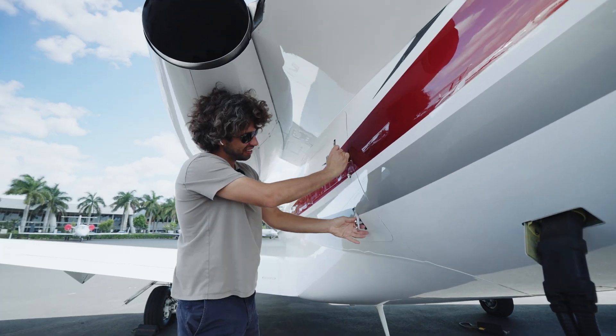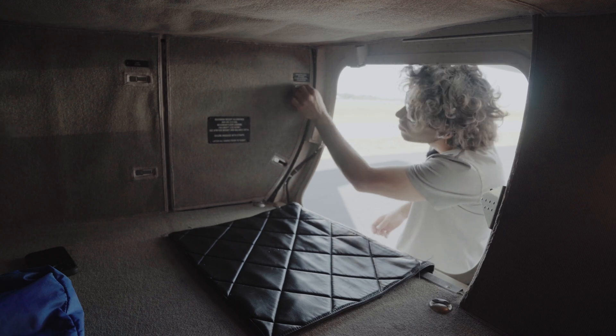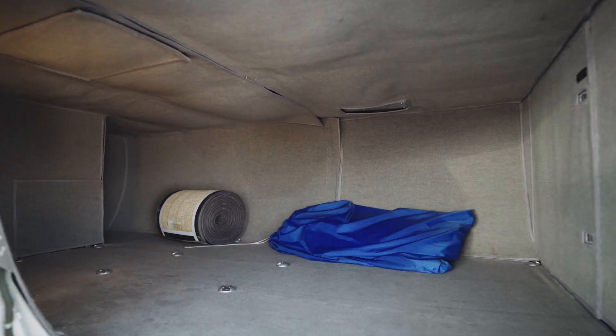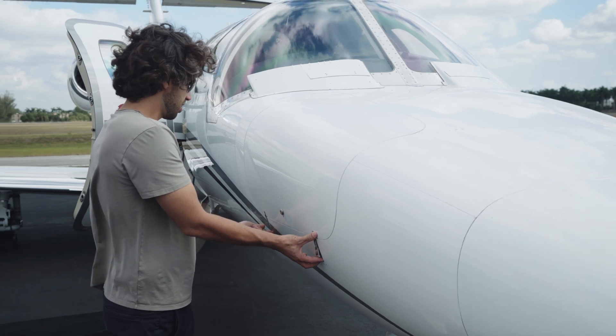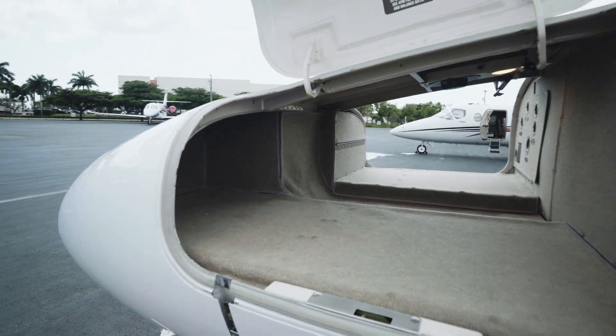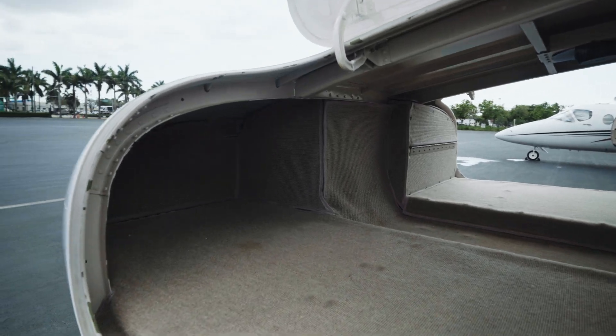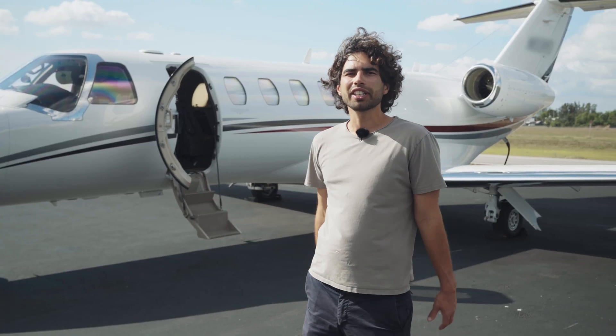CJs have two baggage compartments. One large one in the back where you can put large suitcases, skis, or golf clubs, and a smaller one in front. It's very convenient when you fly alone or with small bags — you just throw in the bags, get inside, and go flying. After all, what good does speed make if pre-flight and all the checks take a long time?